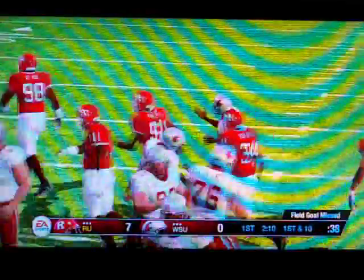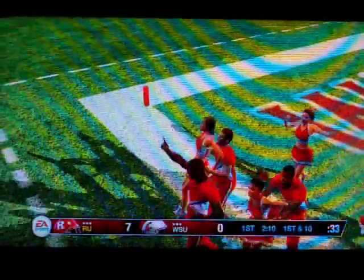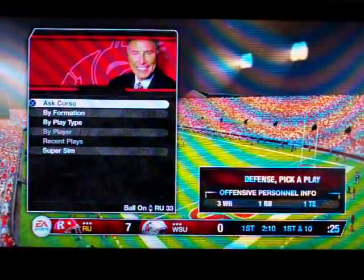Well, that's a tough break for these guys. We're looking at the score: Washington State nothing, Rutgers seven.